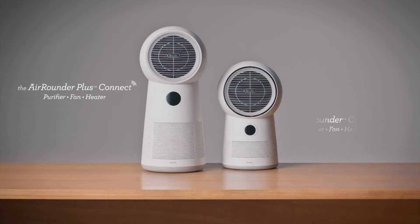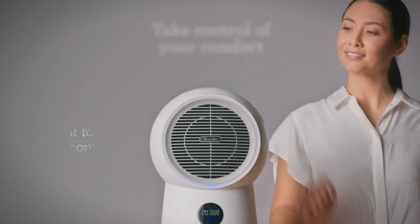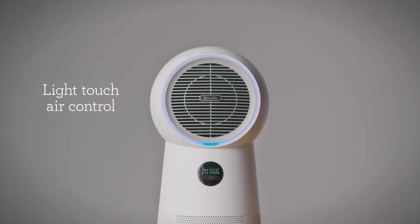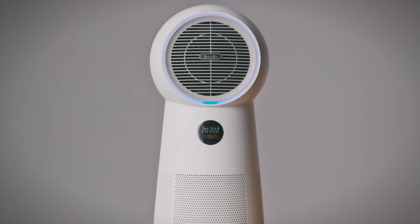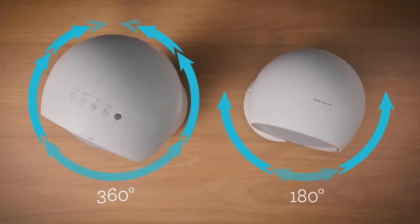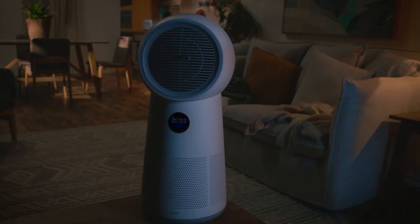There are two models available — choose the best size suited for your family needs. Both models come with smart temperature control to report the room's temperature, automatically switching off once the desired temperature is reached, oscillation modes to circulate the air, and a smart night mode to switch unit lights off to help you sleep better.